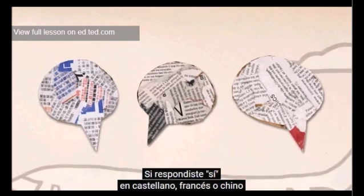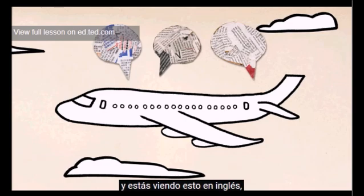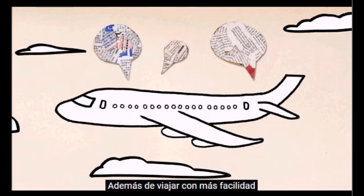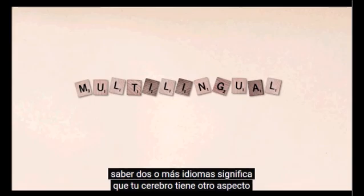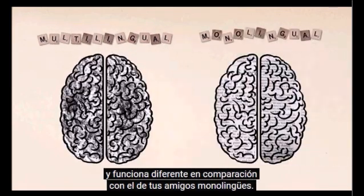If you answered si, oui, or hui, and you're watching this in English, chances are you belong to the world's bilingual and multilingual majority. And besides having an easier time traveling or watching movies without subtitles, knowing two or more languages means that your brain may actually look and work differently than those of your monolingual friends.